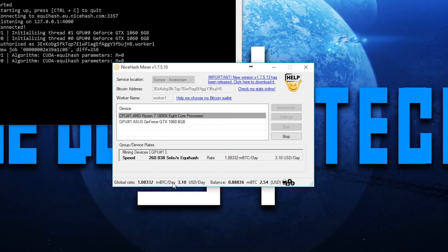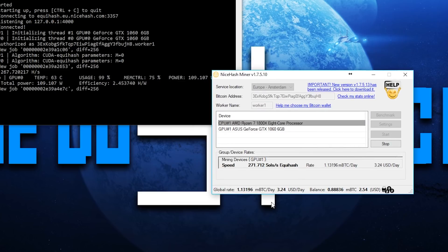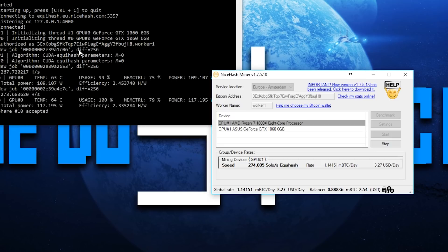Once it starts, you'll see the global rate and how much you're making per day — I'm making about $3 per day. You can also see your current balance and how much that is in USD. It pays out after a week, and it went up a bit to almost $3.30. That's literally all you have to do — just start mining.